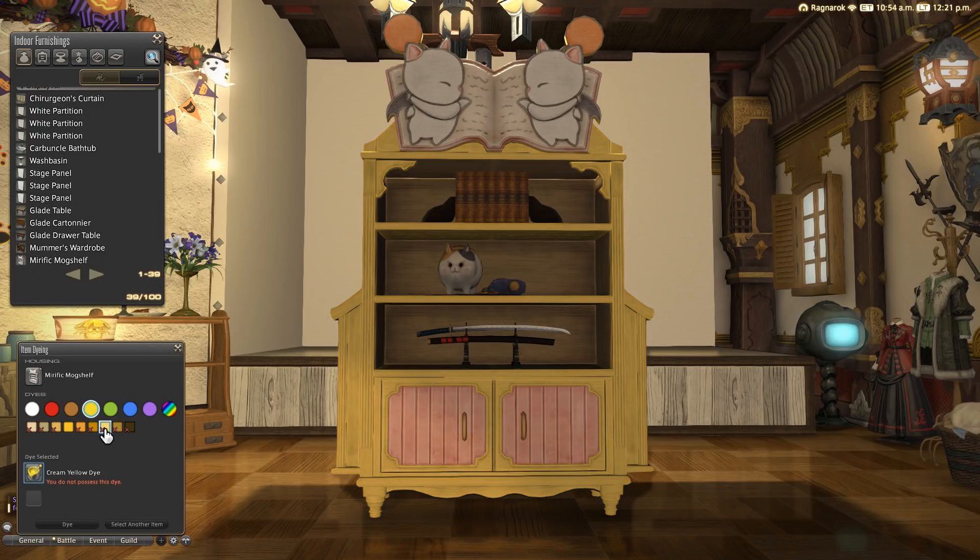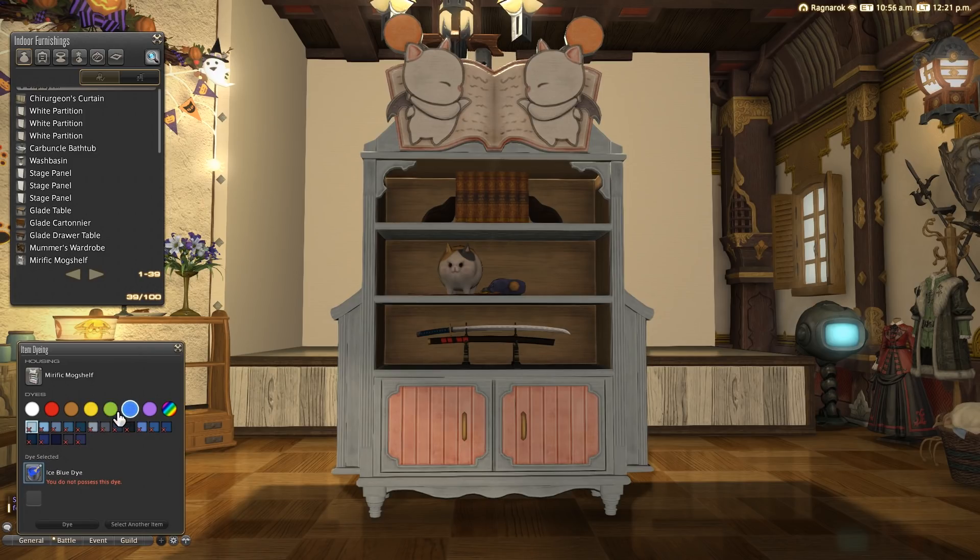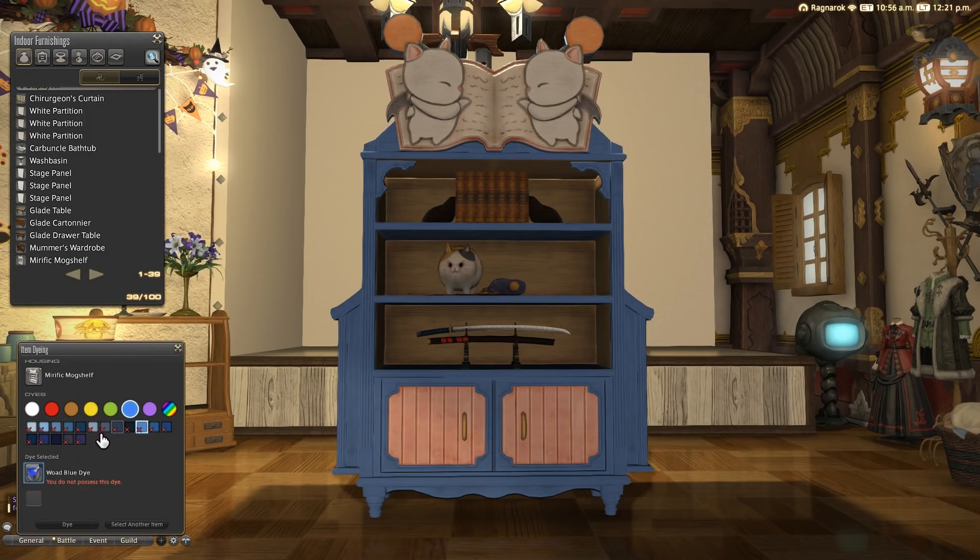Although the book, two Moogles, the backing of the shelves themselves, and the two pink cupboard doors do not actually dye at all, so this might be a downside to some people and some colours might look a little odd with this contrast.